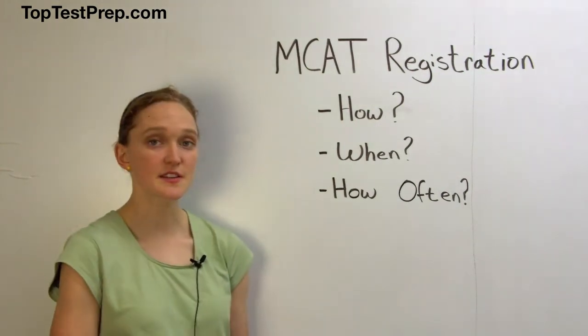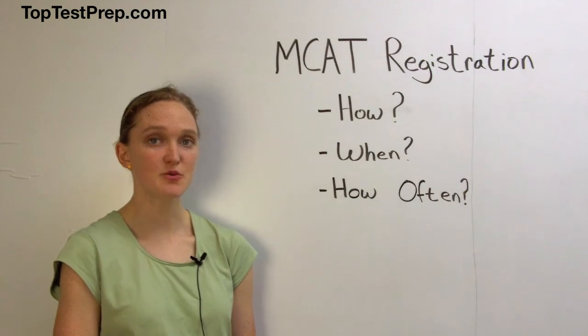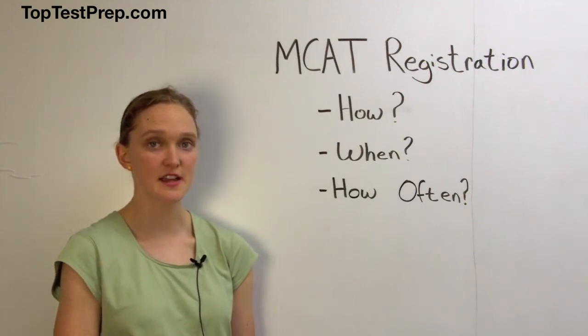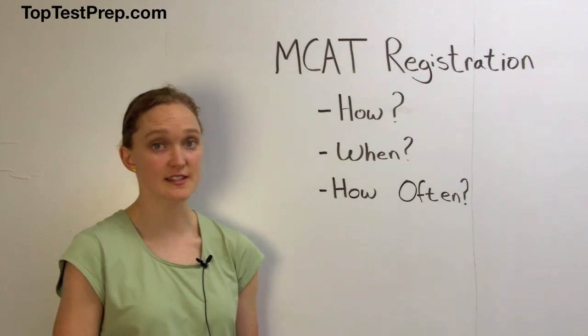Let's also consider the timing. The AAMC recommends that you register at least 60 days in advance of your ideal test date in order to ensure that you get your ideal test site.